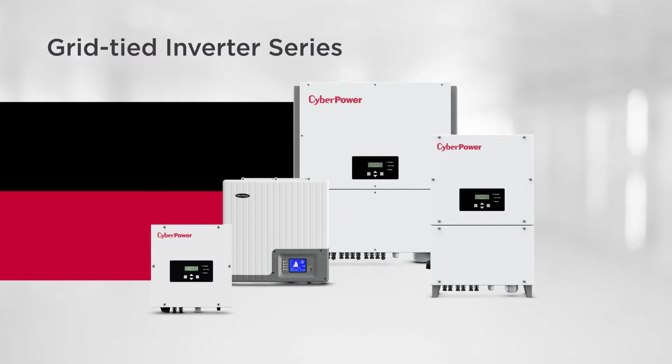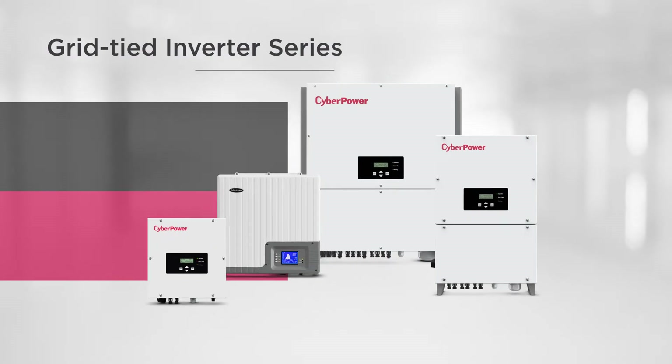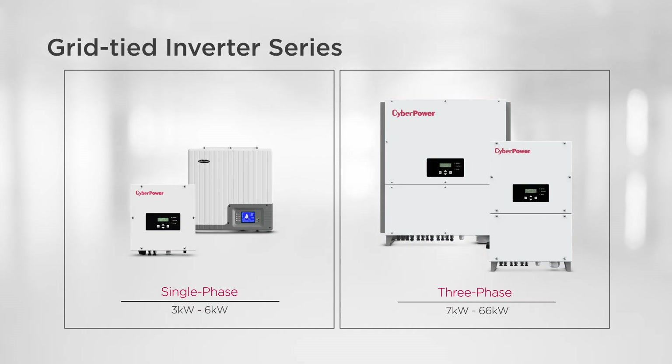Available from 3,000 to 66,000 watts, single-phase to three-phase, CyberPower offers various products, allowing you to flexibly customize the PV system.